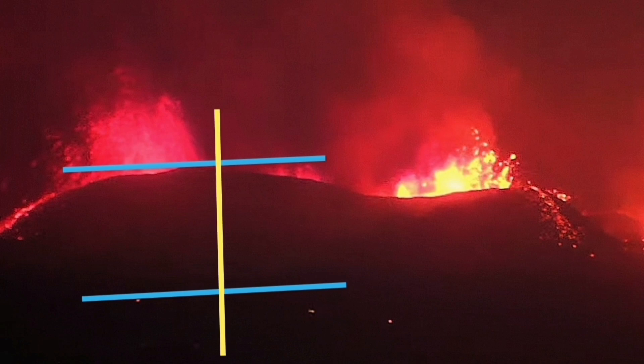You can see tiny specks of yellow there. Using the baseline, I can put my arrows and measure the height. My estimate is 15 meters — 1-5.